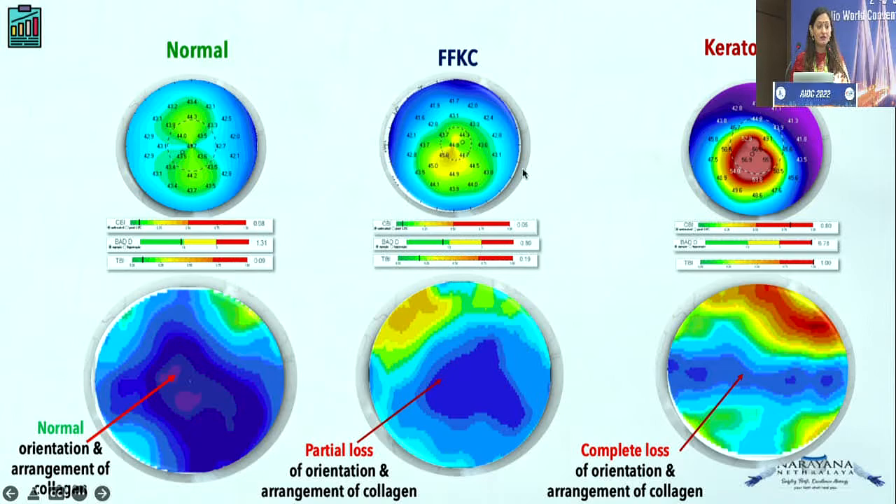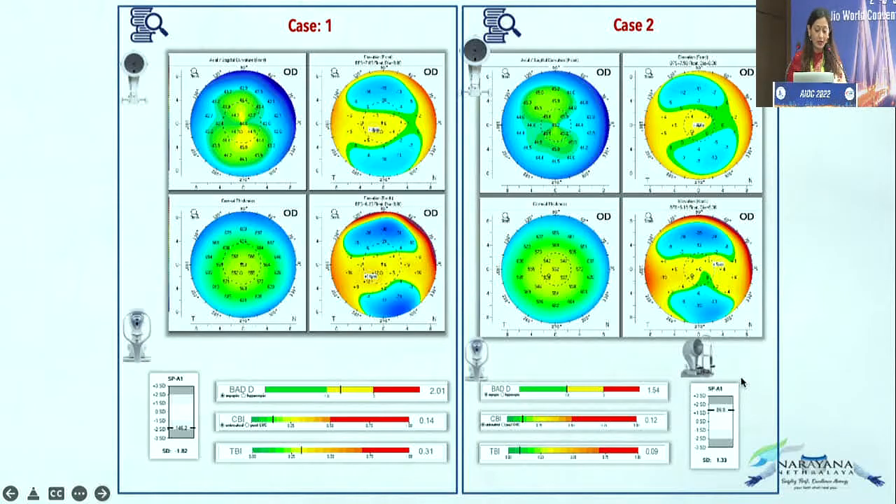In forme fruste keratoconus, you can see the collagen has started becoming weaker in the periphery as well as the center — that is partial loss of orientation and arrangement of collagen. In a keratoconic eye, there is hardly any orientation or arrangement of the collagen fibers at all — it's all light blue in color. This is what you see in keratoconic eyes.